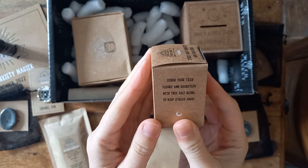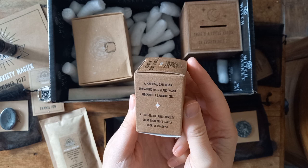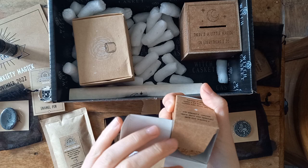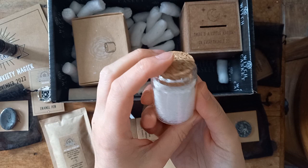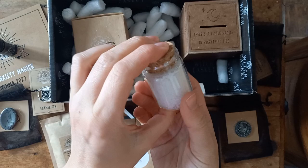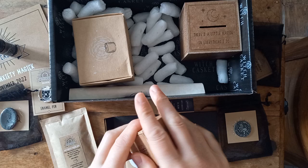Scrub your tiled floors and doorsteps with this salt blend to keep stress away. A magical salt blend containing 100% ylang-ylang, bergamot, and lavender oils — a time-tested anti-anxiety blend from Deb's Family Book of Shadows. That must be the house salt scrub we saw mentioned in the book. And there we go — a little glass jar. The smell on that one's not quite so strong. But jar lovers — who doesn't love a jar?